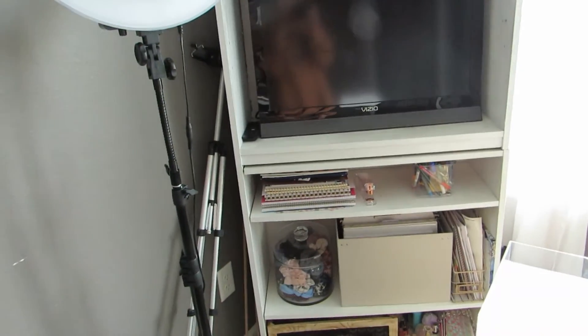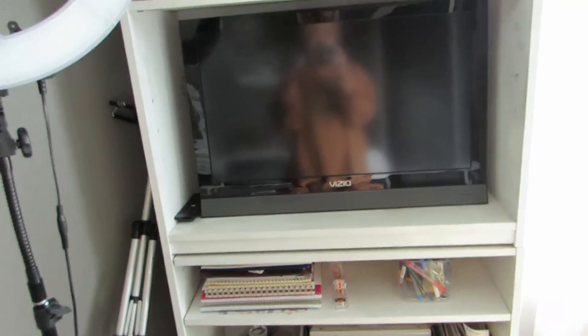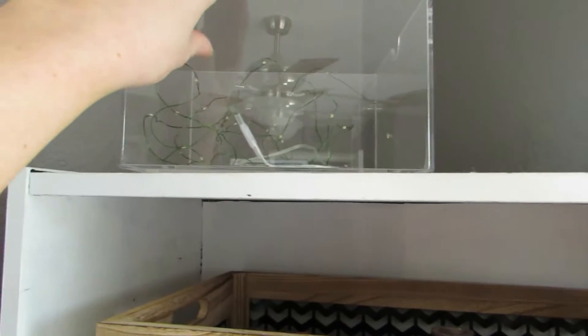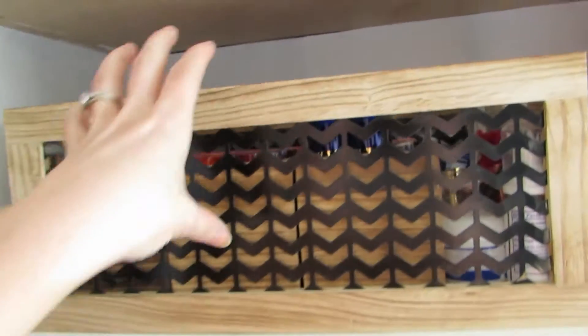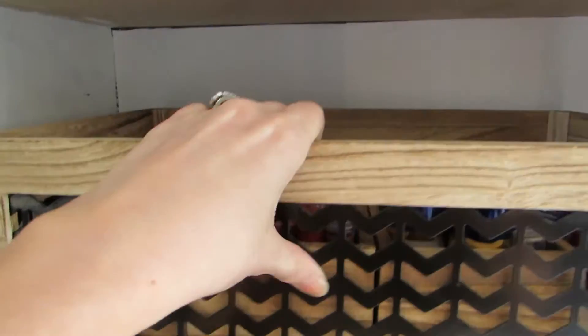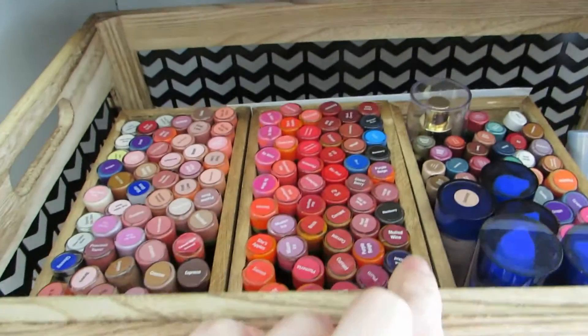On this shelf I have a TV that I hook my iPad up to so I can watch stuff while I sit here doing my makeup. Up top there's a clear box with twinkle lights, which is super cute. There's a little fake plant — I kill everything. This bin has all my Seint products that I have for sale — I have a lot, it's kind of ridiculous.